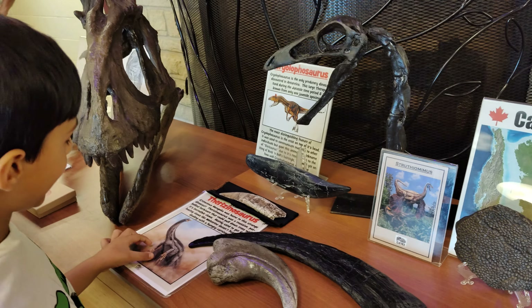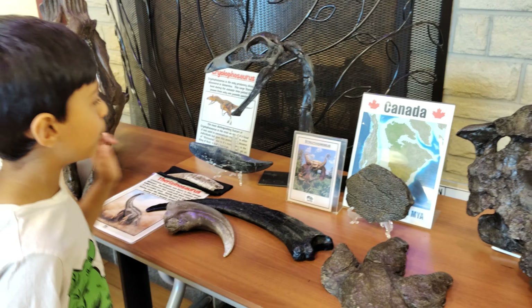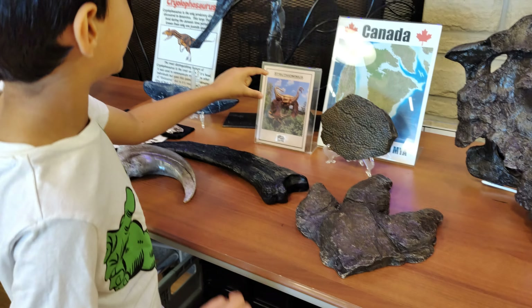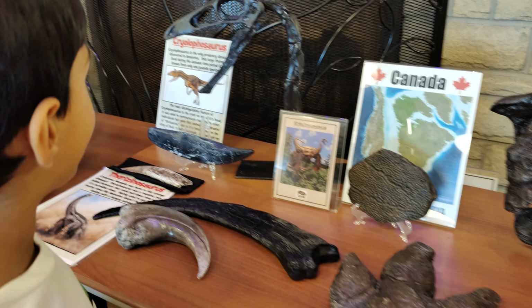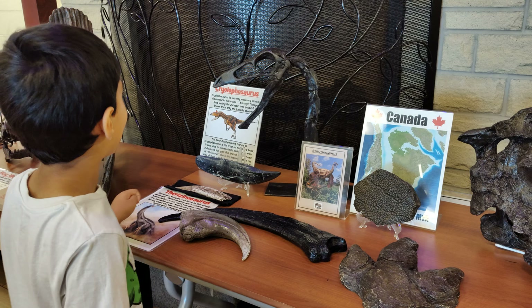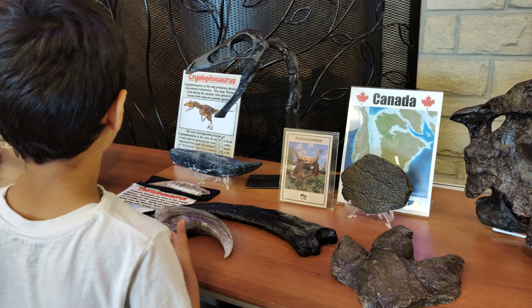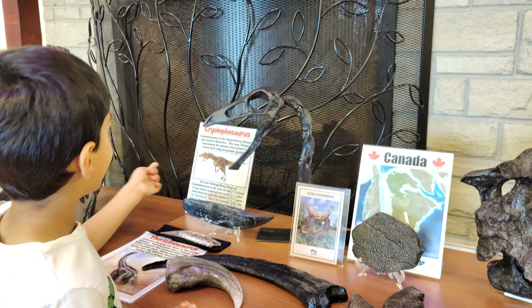Yeah, I love that dinosaur. Therizinosaurus. And what is this? Struthiomimus. And what's that, Kabir?